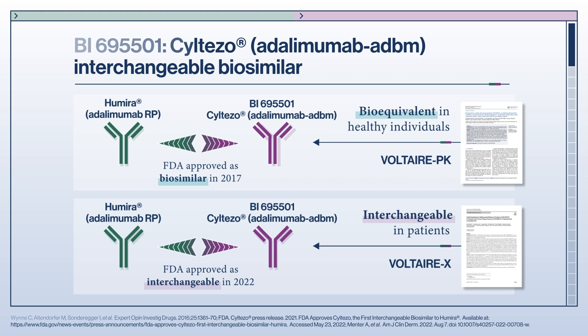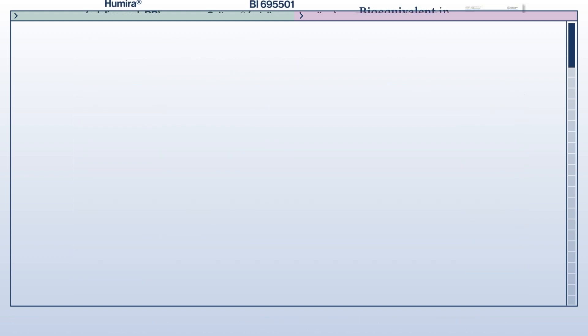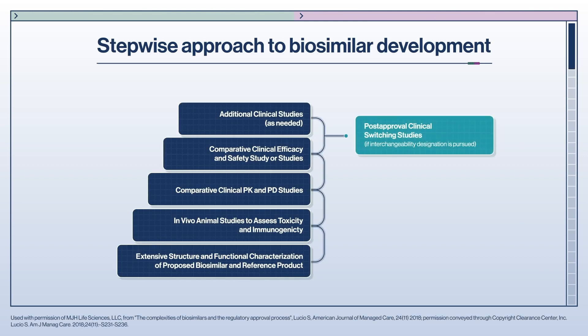These studies are part of the stepwise approach to biosimilar development. Before a biosimilar can be evaluated in a clinical trial, it undergoes rigorous testing set out by the FDA. A manufacturer must establish that the minor differences between the biosimilar and the reference product have no impact on the function of the molecule and do not result in clinically meaningful weaknesses. When evaluating a biosimilar, the FDA considers the totality of evidence. In order to obtain FDA approval as an adalimumab biosimilar, VI-695501 had to follow this regulatory process. A large amount of preclinical research is done to demonstrate a highly similar structure between the biosimilar and the reference product. As part of the approval process, at least one clinical trial must be completed with the biosimilar for one or more of the indications for which the product is licensed.